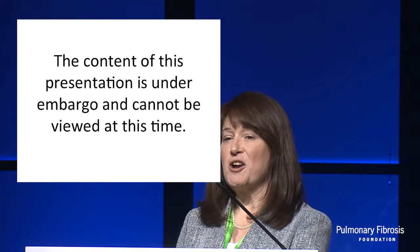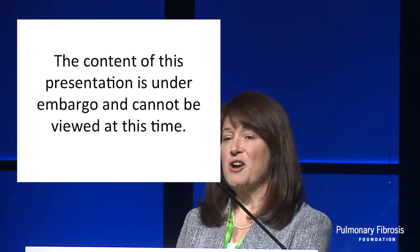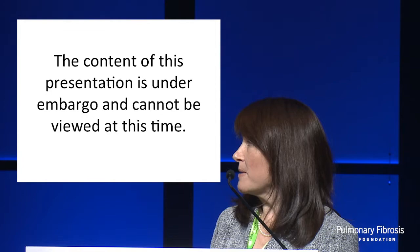Hermansky-Pudlak syndrome is an autosomal recessive disorder. There are actually 10 known subtypes now, probably more to be discovered. It's most common in Puerto Rico due to a founder effect, but has been identified in patients worldwide. The HPS proteins are ubiquitously expressed and they're critical for endosomal trafficking and biogenesis of lysosome-related organelles in many different cell types, and so the clinical features of the disease outside the lung are best understood in thinking about these lysosome-related organelles.